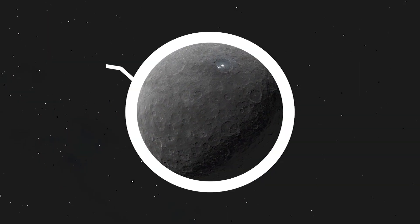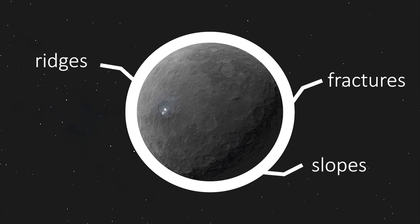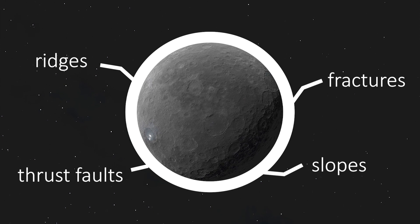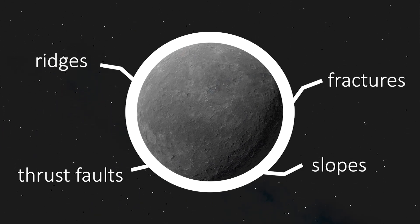They found ridges, fractures, and slopes linked with 15 possible thrust faults on Ceres that are similar to features that cause shrinking on Mercury and Mars.